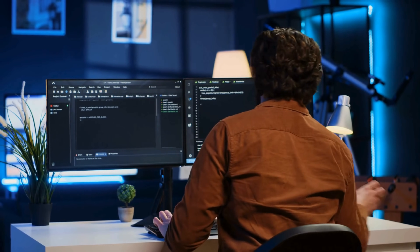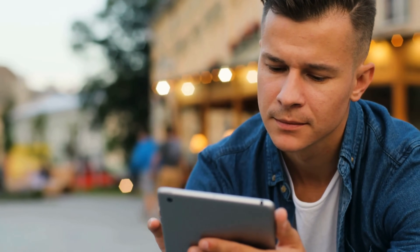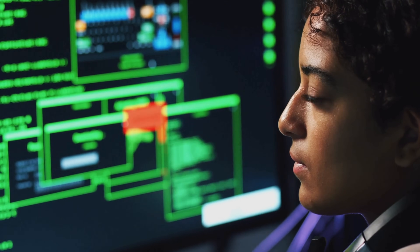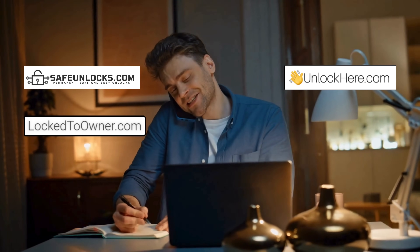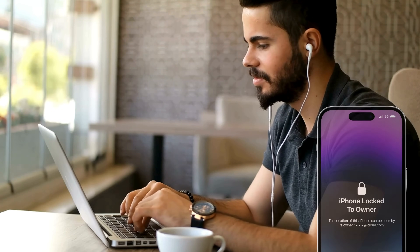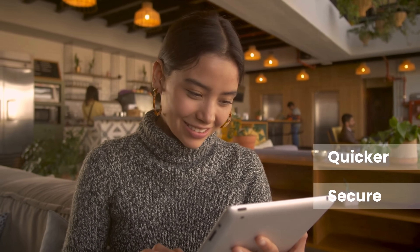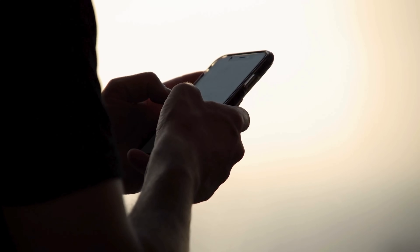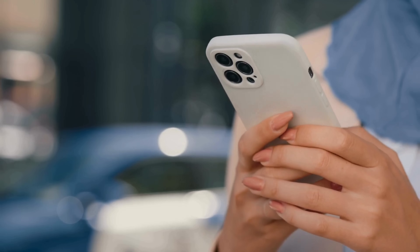Let's talk about some of the services you might have come across for bypassing the iCloud activation lock. Remember, this is just for educational purposes — our goal is to help those who own their devices but forgot their access info. Speaking of the best options, Safe Unlocks, Lock to Owner, UnlockHere's AI-powered unlocking web app, and the iUnlock app are great services to consider. They offer reliable and safe ways to get past that iPhone lock-to-owner screen, quicker and more secure compared to shadier alternatives.